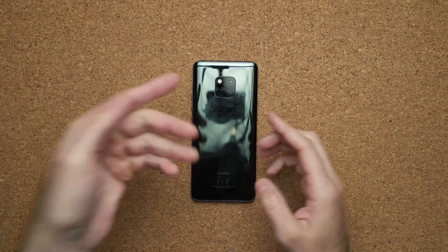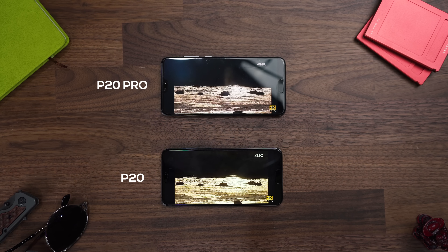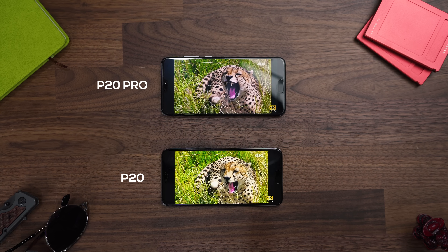Like on the Mate Series, the cameras are directly in the middle, but on the P30 Pro they're going to be on the left-hand side. Last year they had a 6.1-inch OLED display — it was fine, but it was 1080p. This year they're going to bump it up to 6.4 or 6.5 inches.